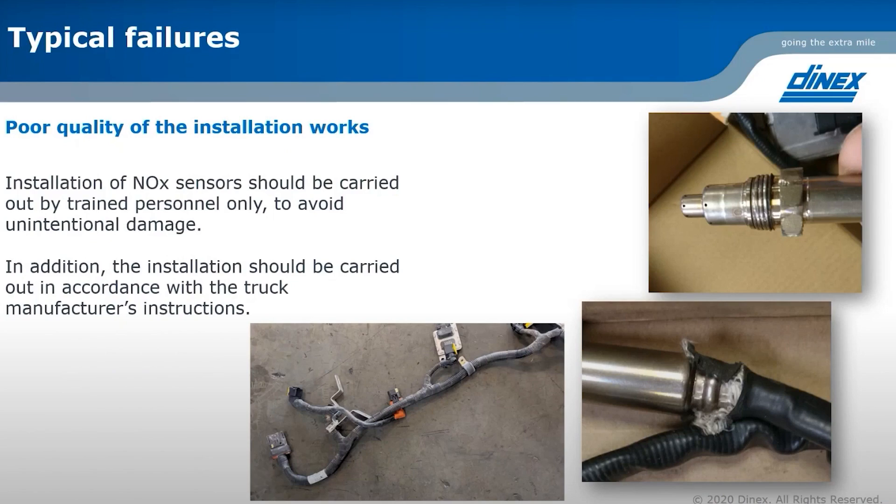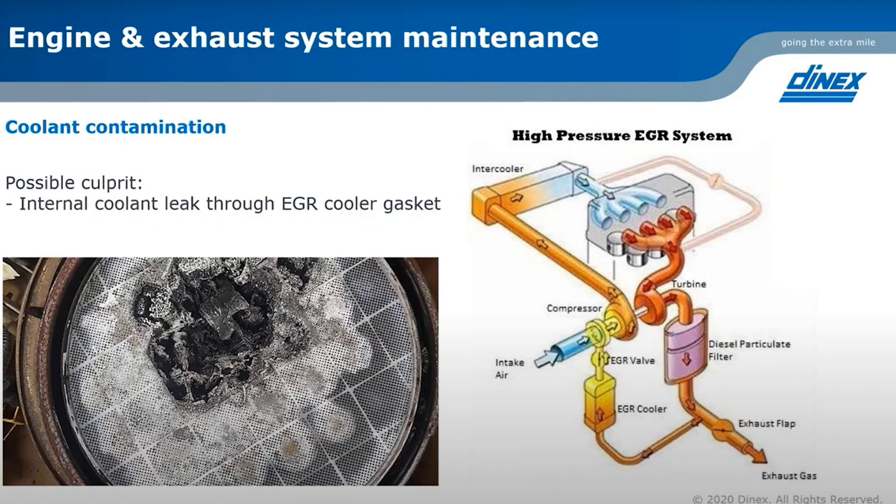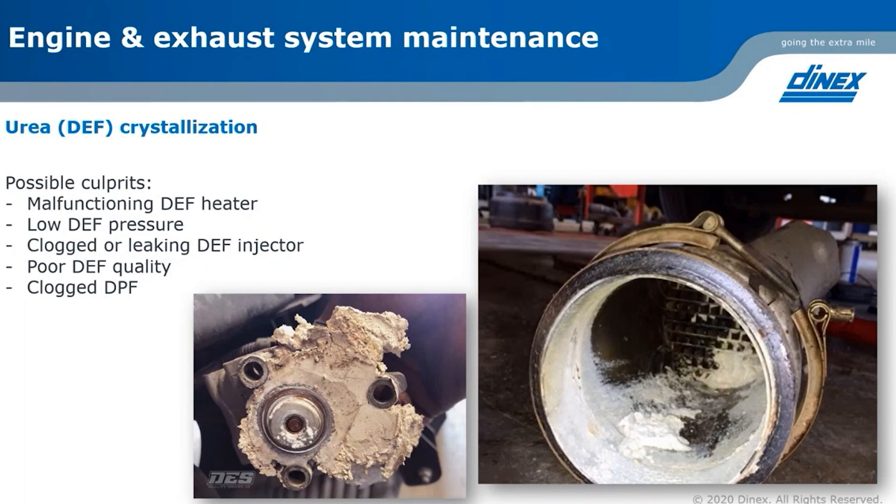The second issue is the maintenance topic. Because of the importance of preventative maintenance, especially with mechatronics components, all kinds of issues that can happen with the engine or the aftertreatment system have an effect on the NOx sensor. It just so happens that the NOx sensor is one of the most fragile components inside the aftertreatment system, so it will be the first one to feel the direct effect of issues caused by a lack of preventative maintenance.